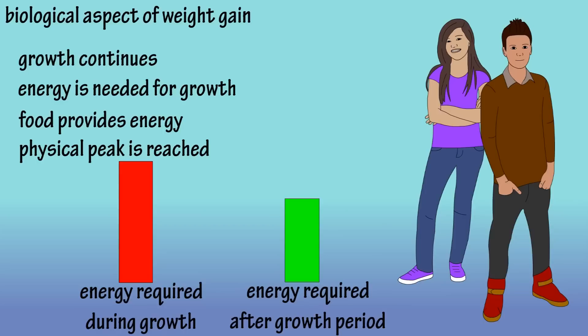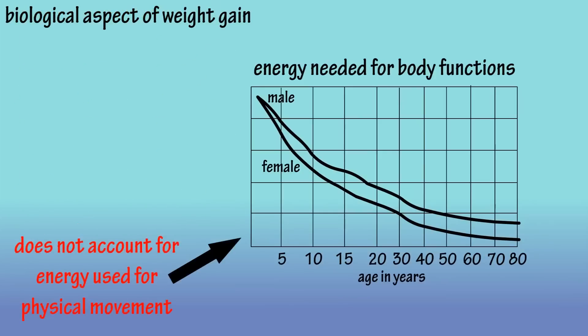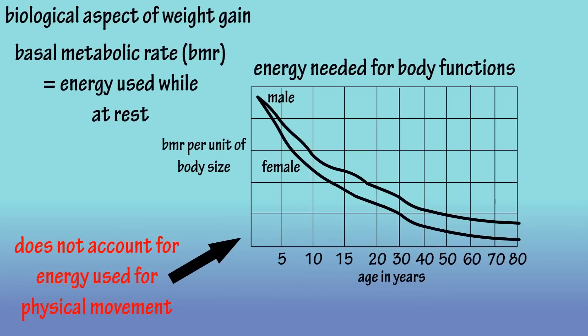If we were to try to plot this biological energy expenditure in a graph, it would look something like this. I'm trying to show this from a purely logical perspective, and keep in mind that this graph does not take into account a person's activity level. The left side of the graph represents the energy required for just daily bodily functions. It's not based on calories needed, but on basal metabolic rate, expressed as energy per unit of body size. Basal metabolic rate, or BMR, very simply put, is the amount of energy needed for the body while at rest.